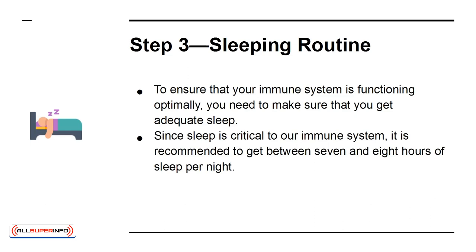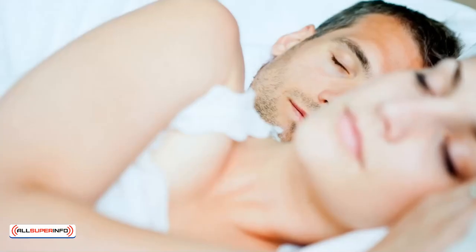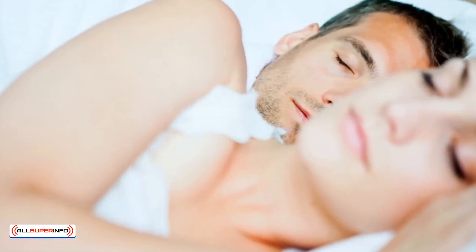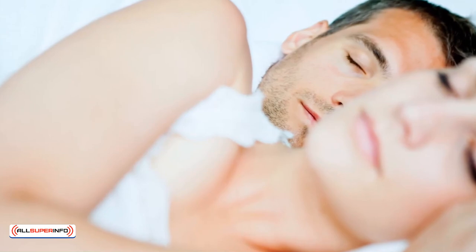It is recommended to get between 7 and 8 hours of sleep per night. That number of hours is adequate to regenerate the body. Having plenty of sleep will increase the ability of the body's white cells to fight illnesses and reduce symptoms connected to the common cold and flu.